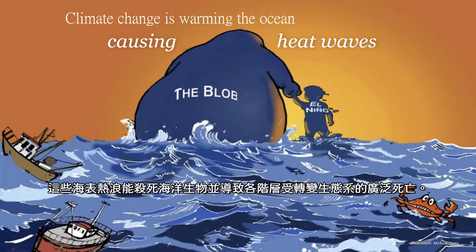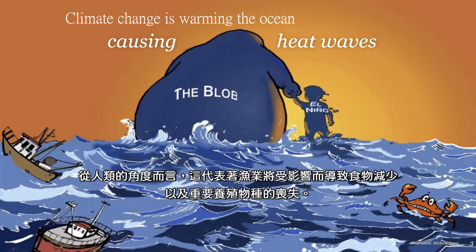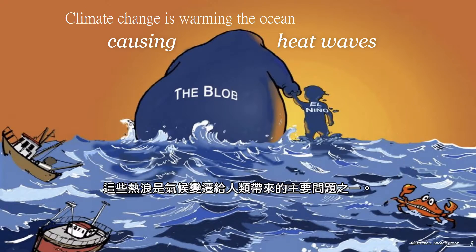Ocean heat waves can kill organisms and can lead to the widespread death or wholesale shifts of ecosystems. From a human perspective, this can mean a loss of food when fisheries are affected and the loss of culturally important species. These heat waves are one of the major issues that climate change poses to human well-being.